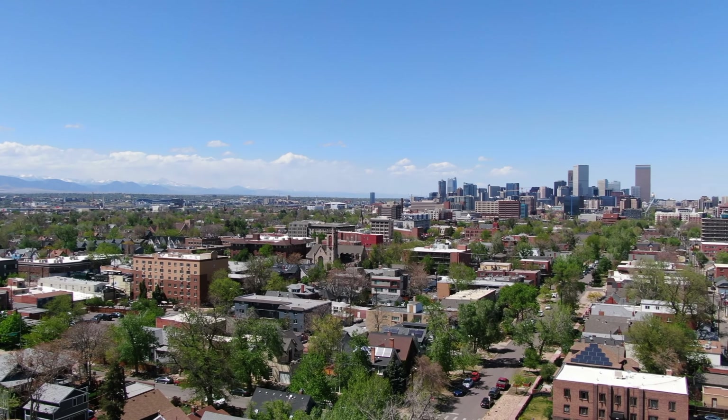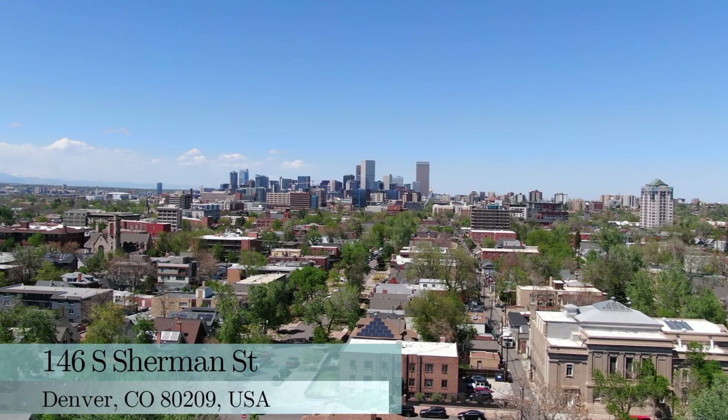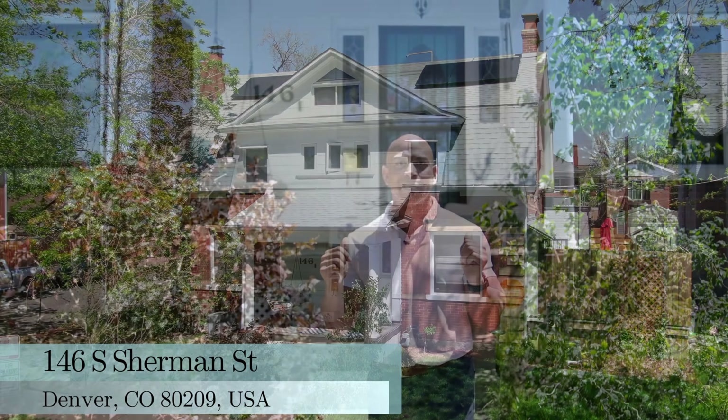Today we're at a very special place. We're here in Wash Park in Denver, more specifically 146 South Sherman. This house is going to be going, going, gone. Let's go take a look.